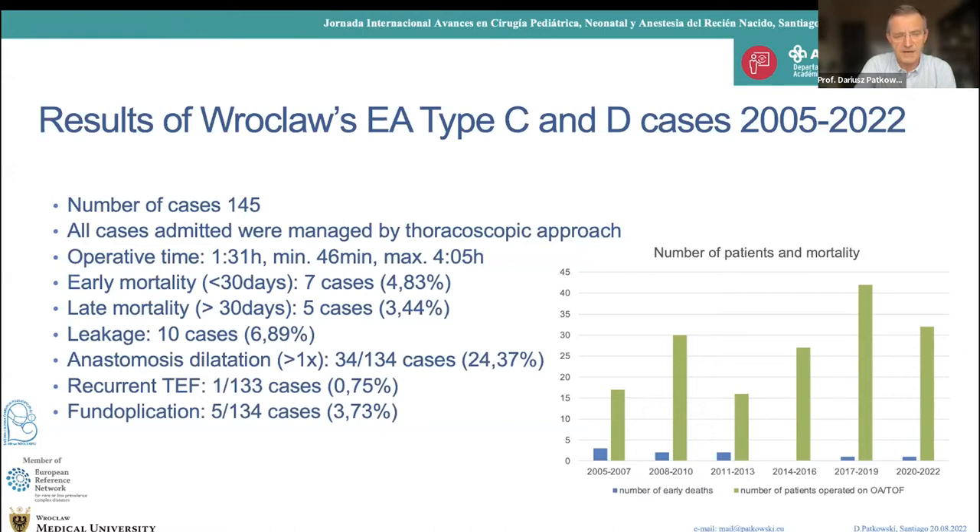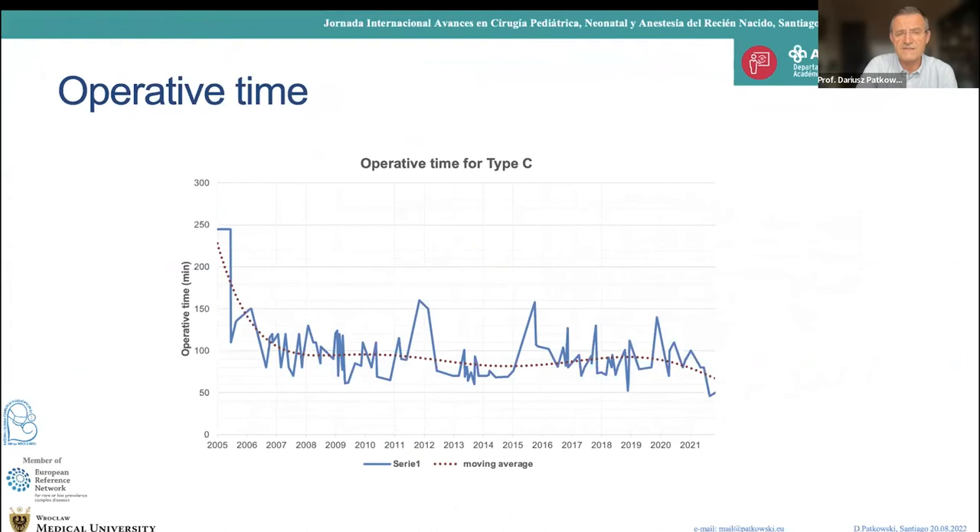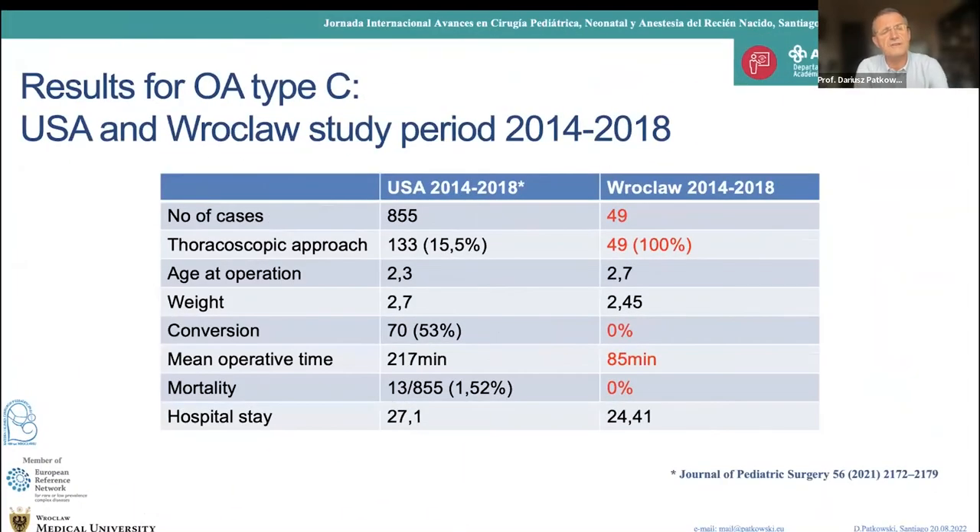Fundoplication was performed in only 5 cases of type C and D, and we are still happy to have zero percent conversion. Operative time has decreased and is now about one hour and thirty minutes with my residents, which is optimal. Comparing our results with the US statistics: we don't have 855 cases, but all were managed by thoracoscopic approach with no conversion. Experience is key — 85 minutes median time versus 270. My saying is: if you do an endoscopic procedure for more than two hours, it may be interesting for the surgeon but not for the patient.